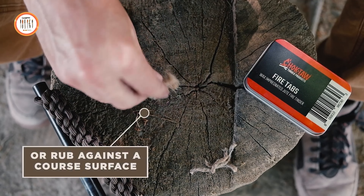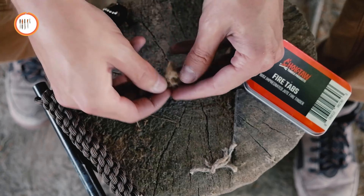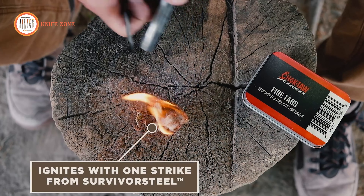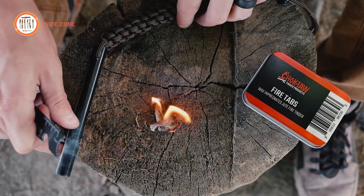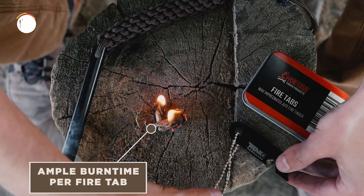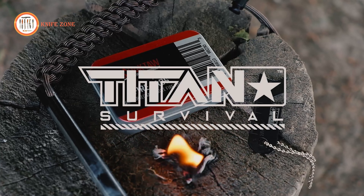Their indispensability lies in the fusion of reliability and simplicity they offer. Wind-resistant and waterproof tinder ignites readily, even on damp or blustery days. Whether confronting off-grid survival scenarios or natural catastrophes, these fire tabs stand as unwavering companions, illuminating your darkest nights.